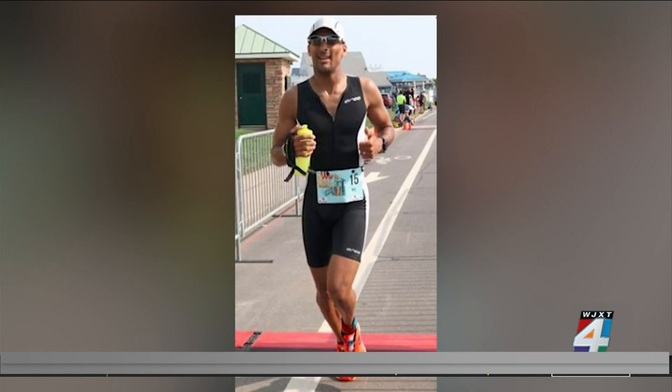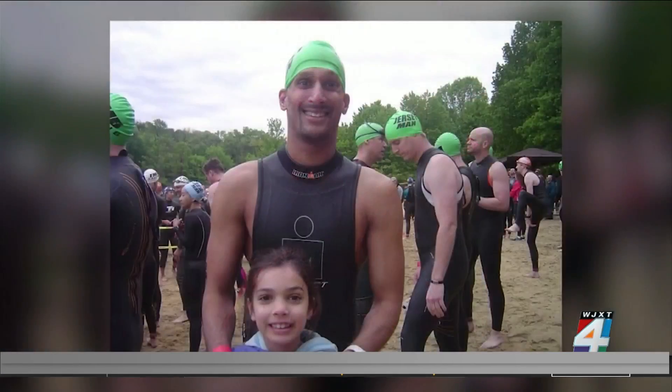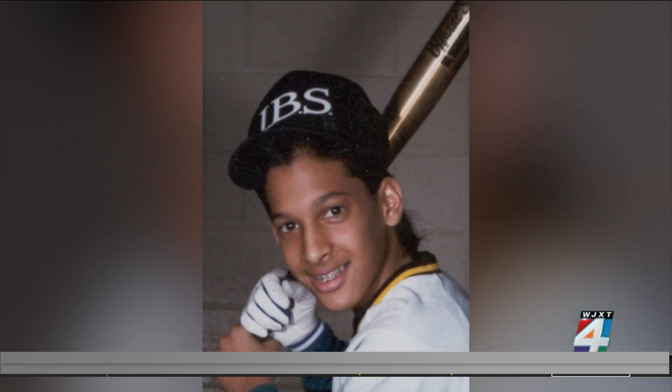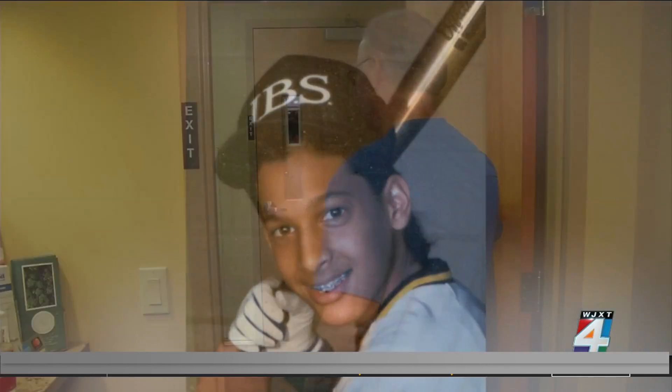Neil Barr spends hours on his feet and on his bike. He's a triathlete, and endurance training keeps him mentally and physically fit. It's a test of human spirit. But more than two decades of chronic back pain caused by a congenital condition tested his limits.